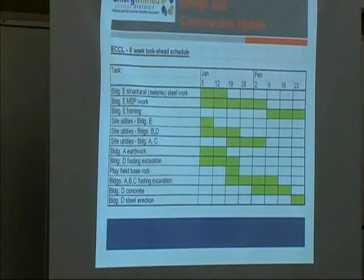Every month I'll show you what we call an eight-week look-ahead schedule — it shows what we can expect to see over the next couple of months. Building E gym seismic work is underway and will be done pretty soon. The mechanical and plumbing work is well underway and will be done by early February. After that, we're going to start framing new walls and some new flooring in that building.